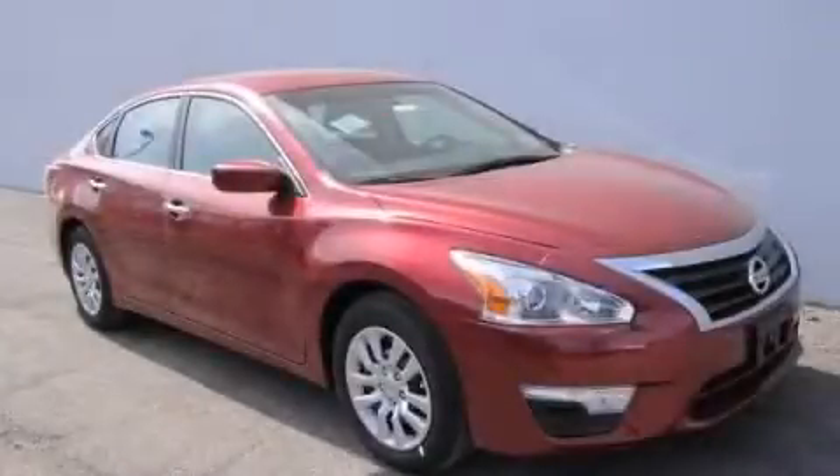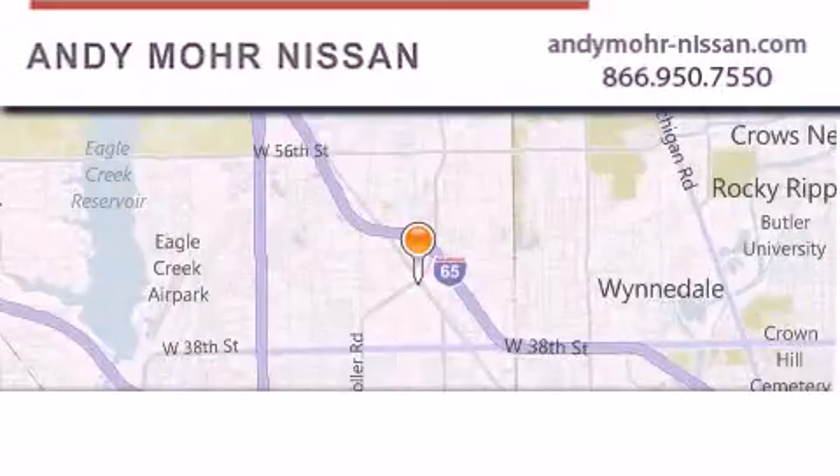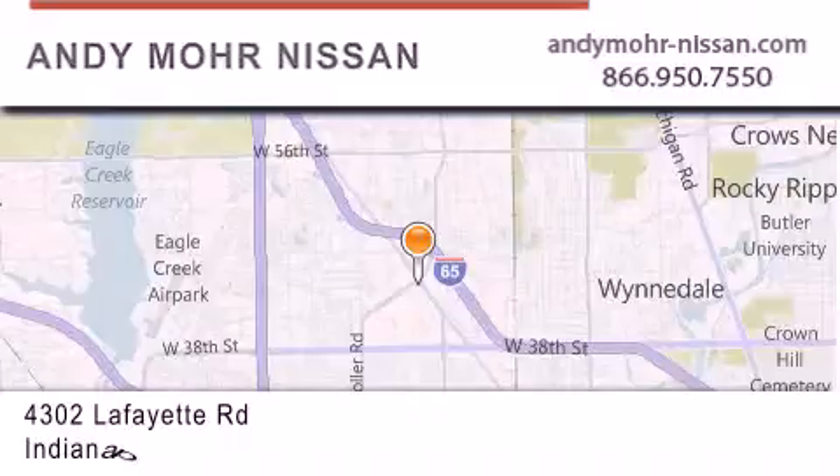Please call us today for more information on this great vehicle. Andy Moore Nissan is the place to find new Nissan cars and trucks and used cars in Indianapolis.